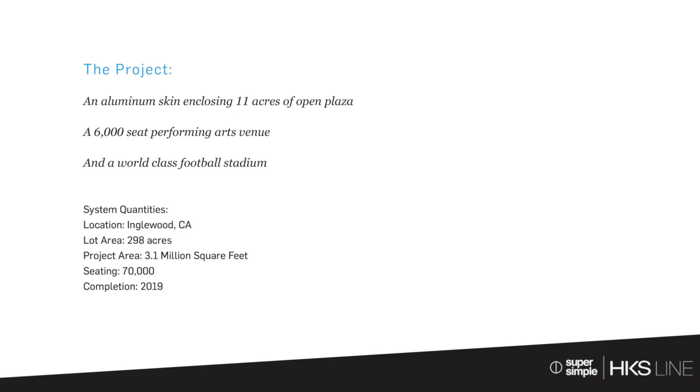Thank you, Heath, for sharing your work with us. Can you tell us a little bit about the LA Rams project? So what we have here is a 70,000-seat NFL stadium, part of about 300 acres of urban redevelopment in Inglewood, California, just east of LAX. There's roughly 11 acres of open plaza covered by an aluminum skin, and a 6,000-seat performing arts venue also underneath that aluminum skin. This is very much a work in progress, and with a project of this scope and complexity, it's a highly orchestrated team. I want to particularly thank Walter P. Moore Engineers, Zainer Metals, and Studio NYL as really key players in the process with our sports and entertainment studio.